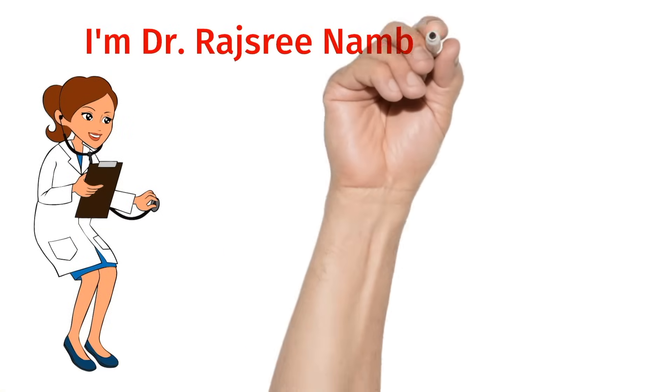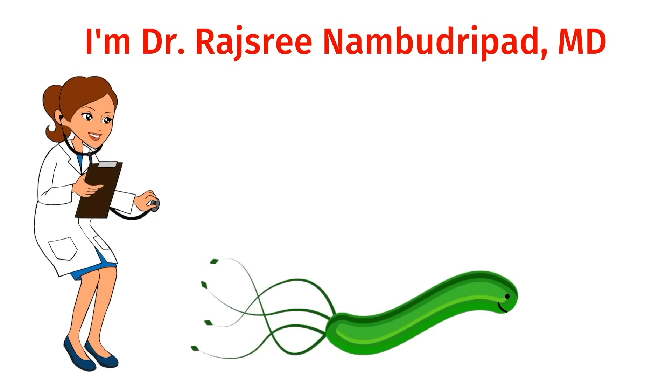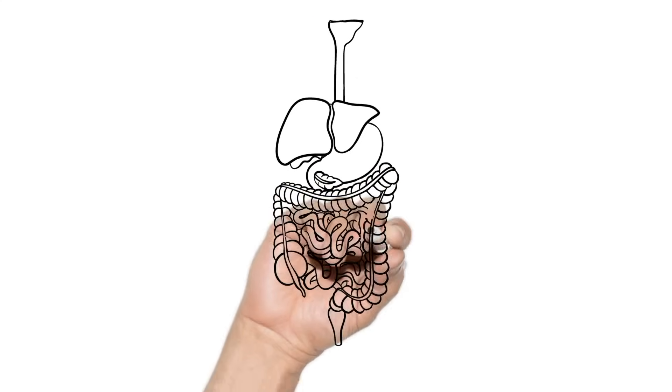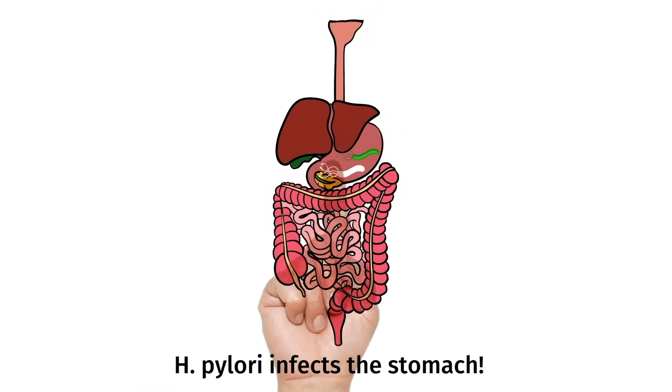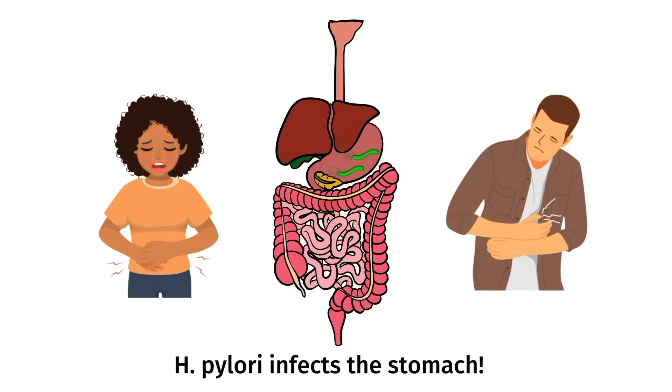Welcome friends! I'm Dr. Rajshreena Bhudhripad and today's video is all about a bacteria called Helicobacter pylori, also known as H. pylori. H. pylori is a unique bacteria that likes to infect the stomach. In today's video, we're going to go over all the symptoms and potential consequences of an H. pylori infection.